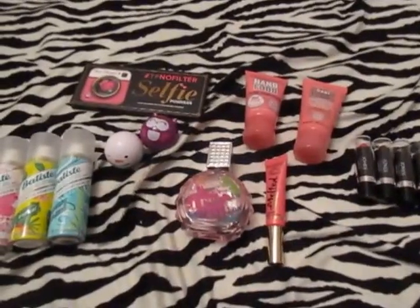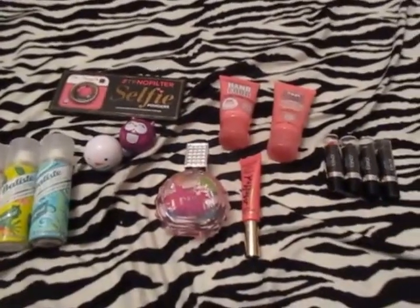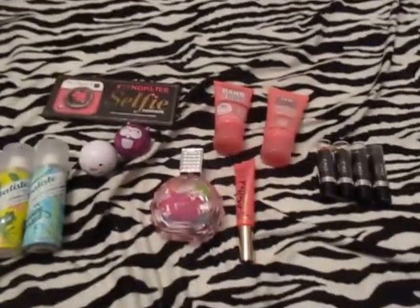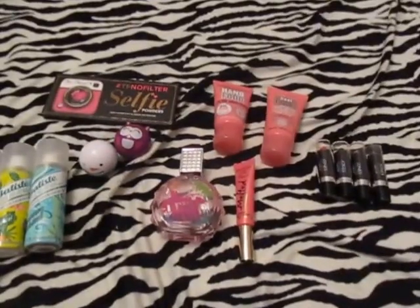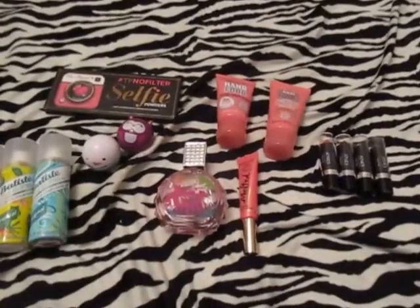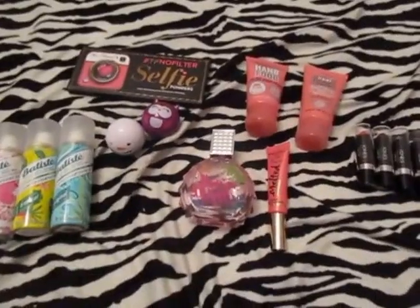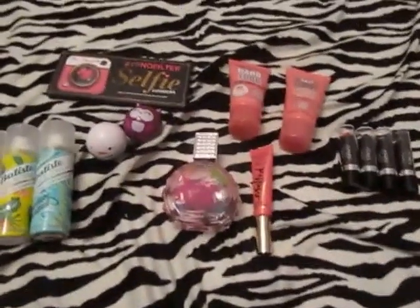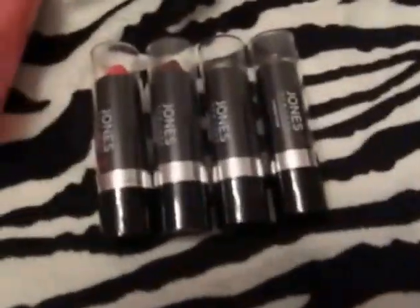Hey everyone, so these are the new makeup and beauty items I've gotten over the past couple of weeks for Christmas. I have some more makeup and beauty items from another friend but I included those in our swap video. I have hauled the stuff in this video but I haven't really opened it and showed you what it looks like, and I did pick up a couple more items that I want to talk to you all about.